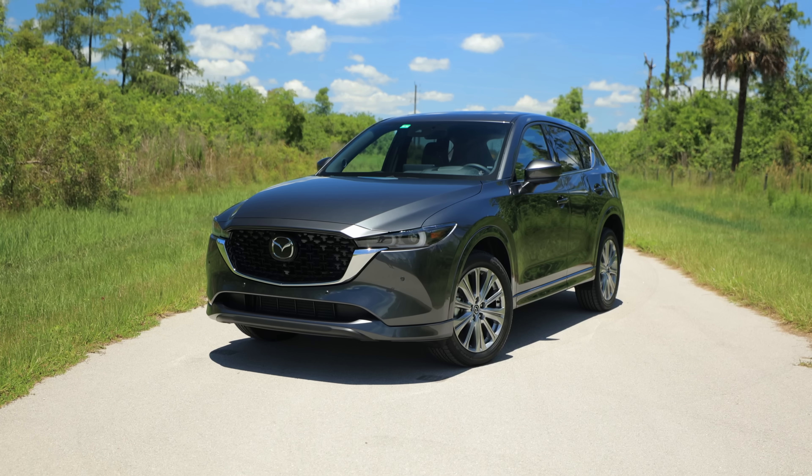Mazda's giving its best-selling vehicle, the CX-5, just a little bit of attention for 2023. Let's get into the details.